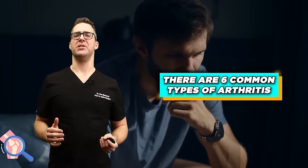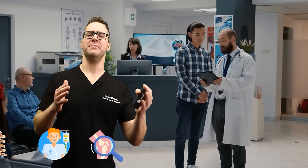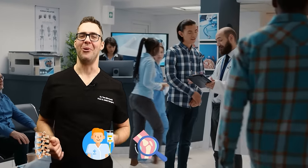There are six common types of arthritis and this is a confusing topic. When patients come in, sometimes I can tell they're confused, so I'm going to go over them.